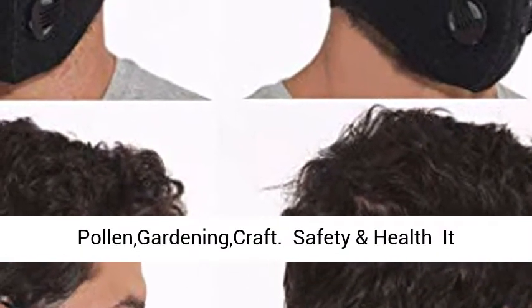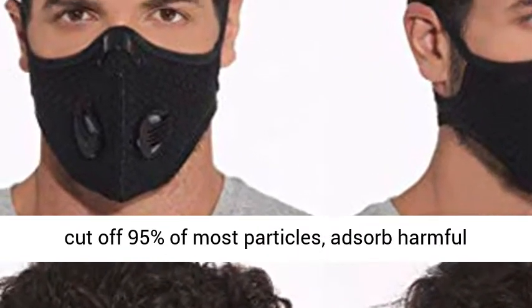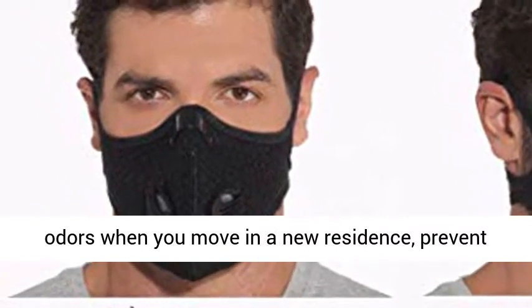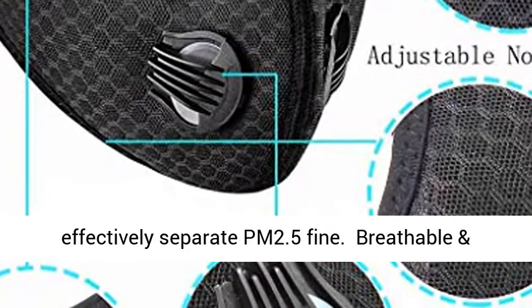Pollen, gardening, craft, safety and health. It has a high-efficiency filter that can filter out dust and cut off 95% of most particles, adsorb harmful odors when you move into a new residence, prevent vehicle exhaust gas, avoid pollen allergy. It can effectively separate PM2.5 fine particles.